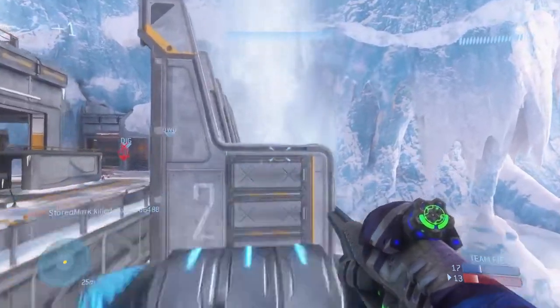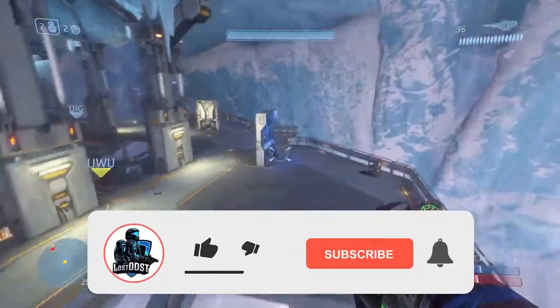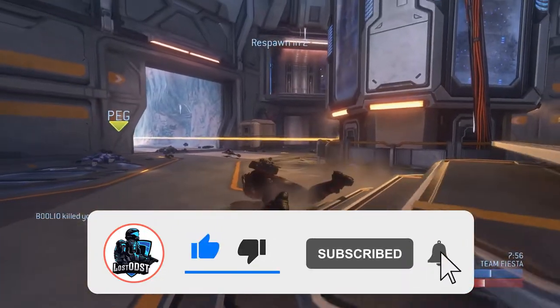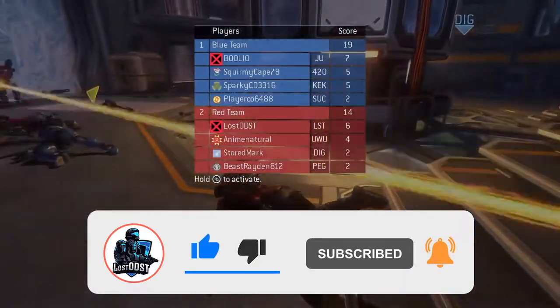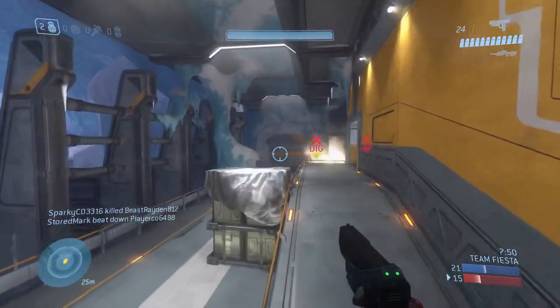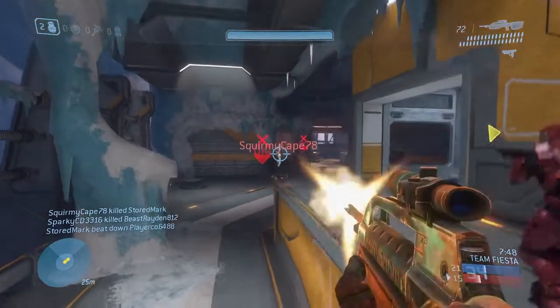Anyways guys, if this helped you out be sure to like the video and consider subscribing. I upload a lot of Halo content and I'll continue to keep you guys updated on drops. I haven't missed any so far. A little late on this one, but with that being said, thanks for watching. Peace.